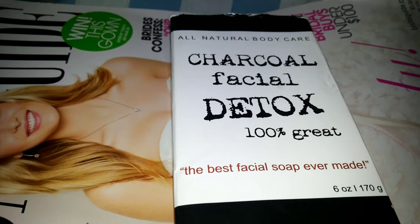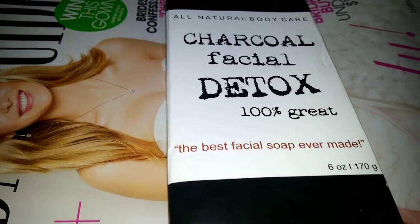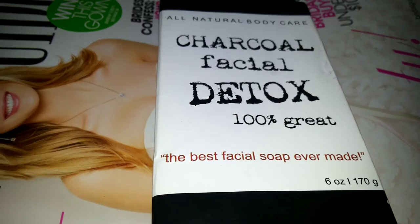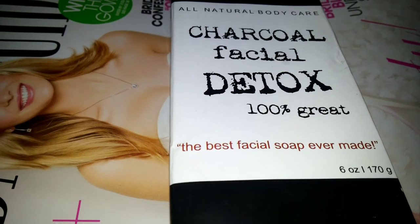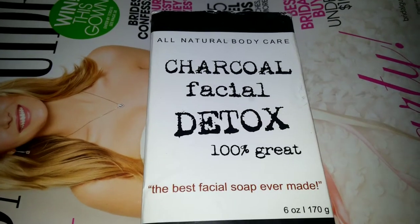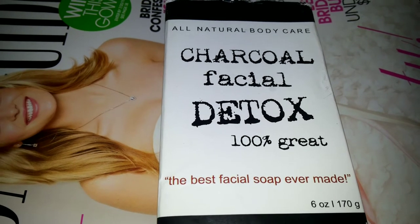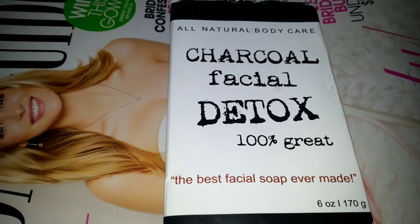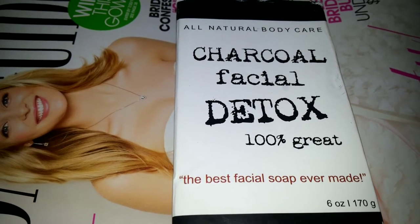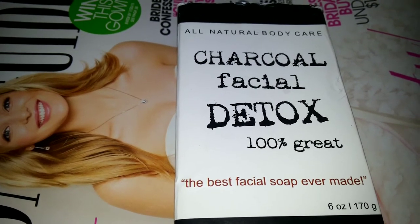I bought this first and looked it up afterwards, and I only found one review — it wasn't even for the bar soap, it was for some kind of liquid, and the girl actually did not like it. But I'm going to have to say this right here: on a scale of one to ten, this is a ten, baby. And you know it takes a lot for me to say something is a ten — I'm very picky, especially with my skin cleansing products because my skin is very finicky.